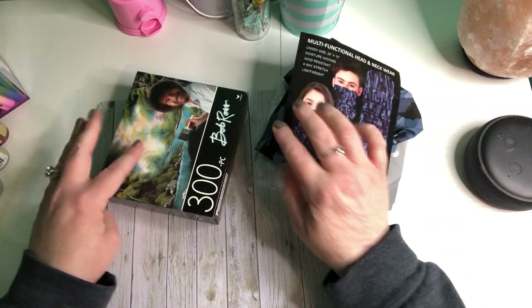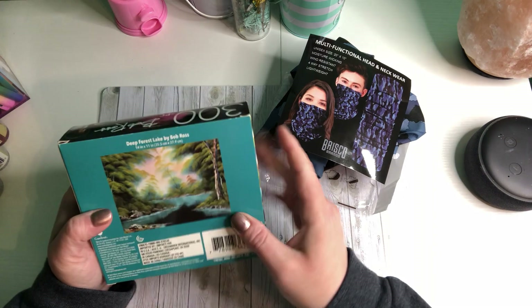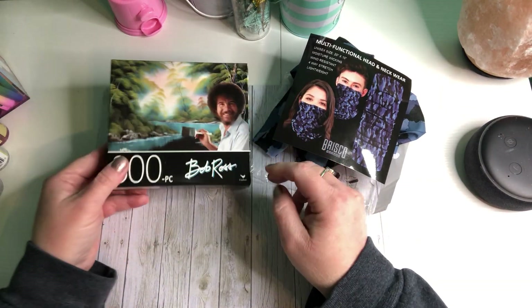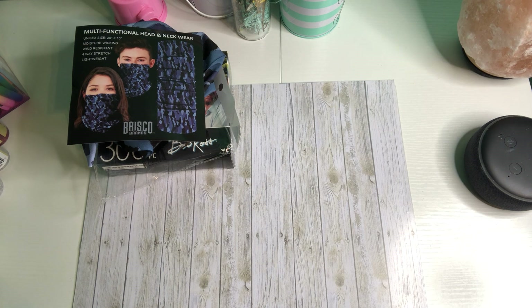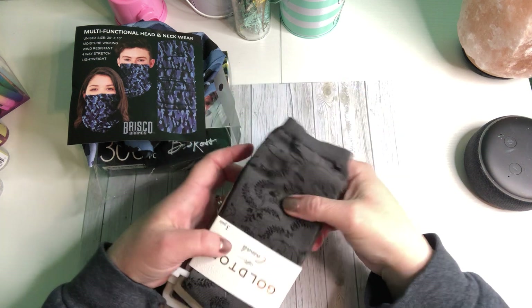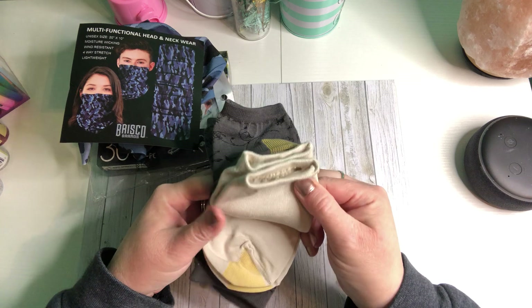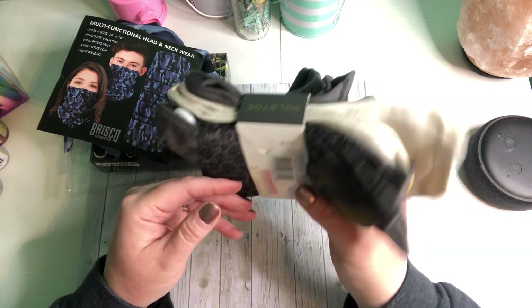Thank you for that — I love it, that's going to come in absolutely handy! A Bob Ross puzzle — I love Bob Ross. I used to watch Bob Ross when I was getting ready for school in the mornings. Thank you, Michelle! Some Gold Toe socks — three pairs of Gold Toe socks. Look how pretty those are with the flowers!